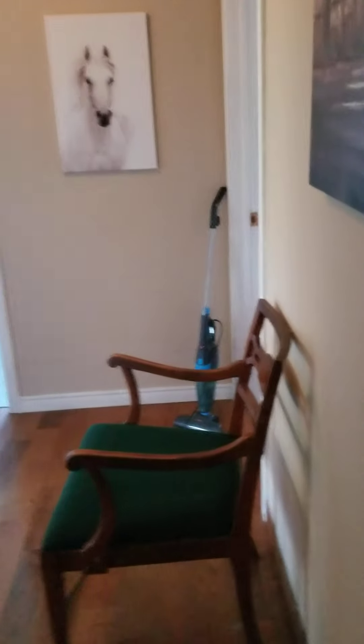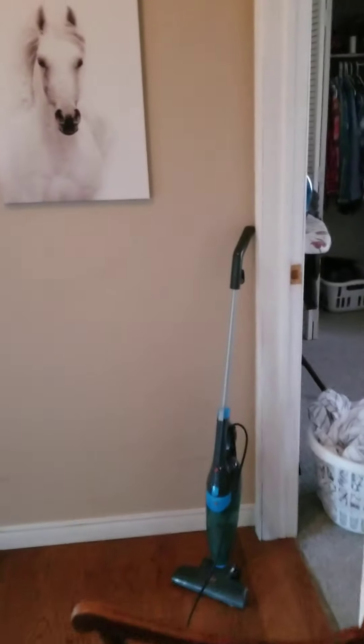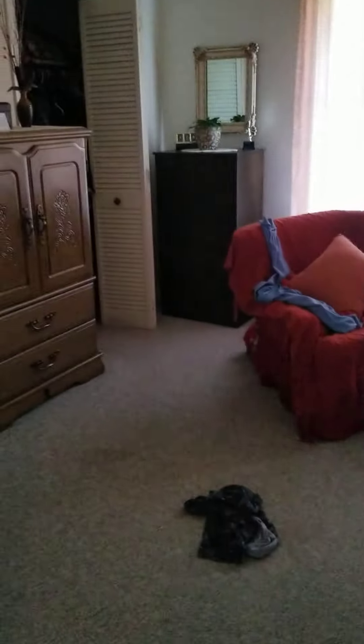Got that laundry folded and put away. And there's my secret weapon. And now we're going to go into the bedroom — this is the room I'm going to do next, and probably the last room I'm going to do today.